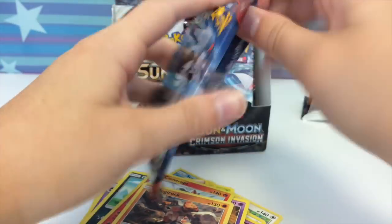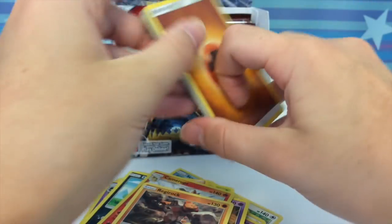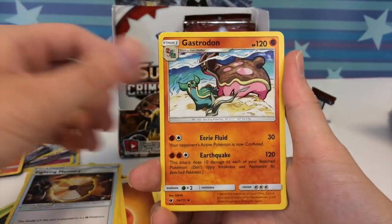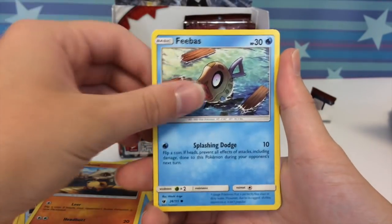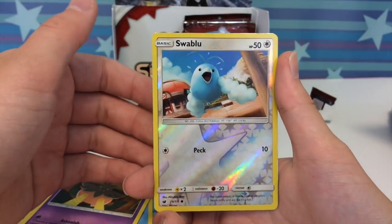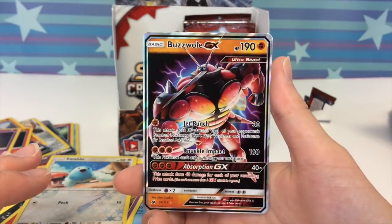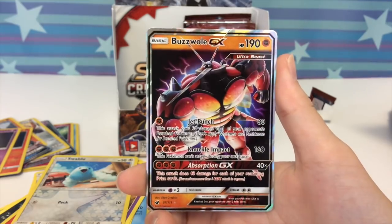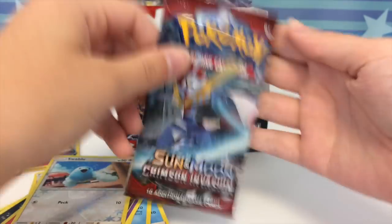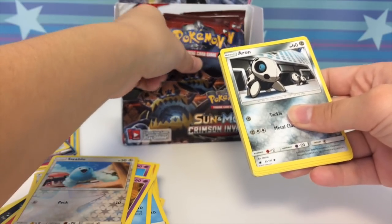We have like five or six packs left — this is concerning. I need to pull at least a full art. Come on, bros! Alolan Graveler, Fighting Memory, Gastrodon, Shellos, Cubone — he's surprised, he sees something coming. Swalot double surprise. It has to be like an ultra — oh yeah, I see it! Oh, that looks epic — Buzzwole GX! He looks so fierce and buff!